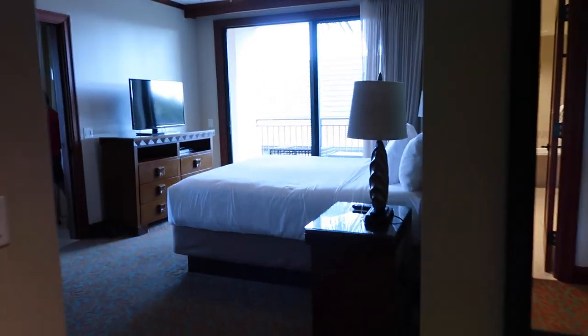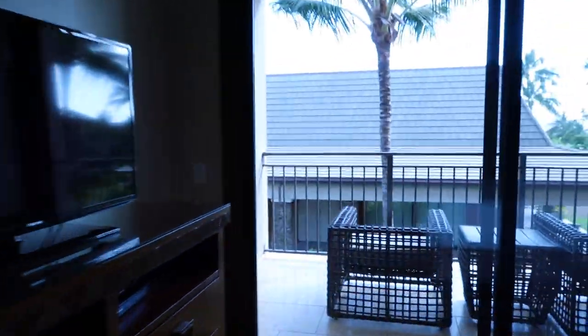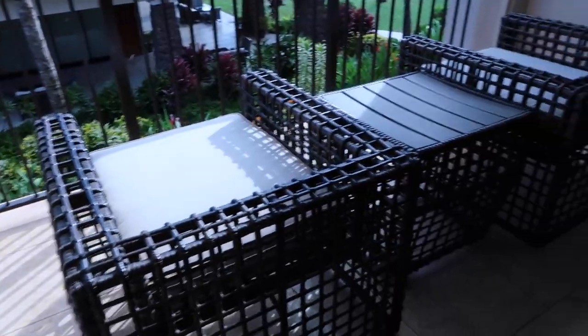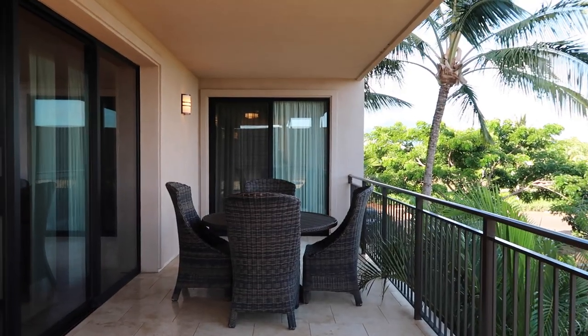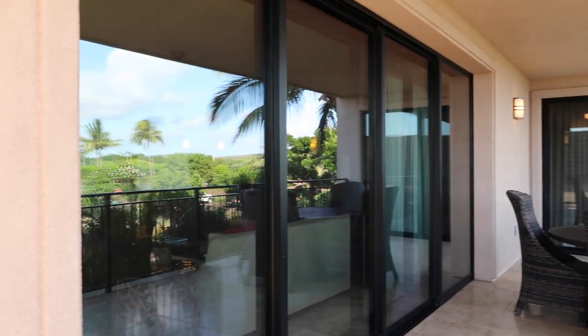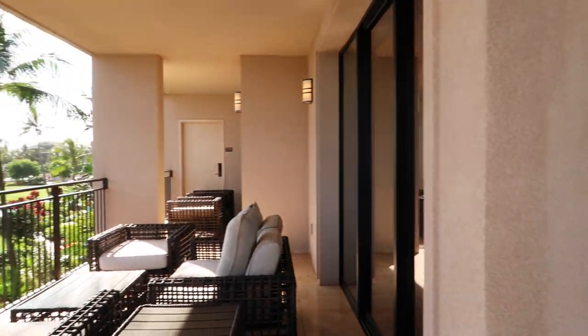Moving on to the last area of the villa — the outside. We have a lanai, more lounge chairs, and it keeps going. Beautiful area. This whole entire thing could host a party — it's humongous.